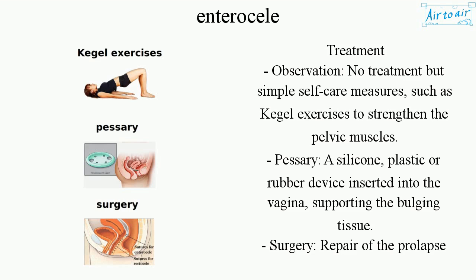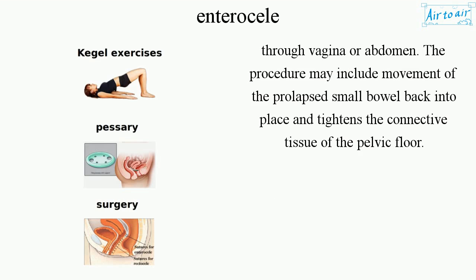Surgery: Repair of the prolapse through the vagina or abdomen. The procedure may include movement of the prolapsed small bowel back into place and tightening of the connective tissue of the pelvic floor.